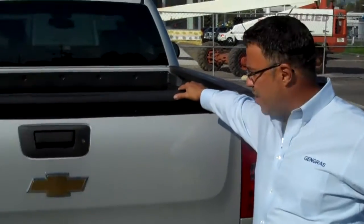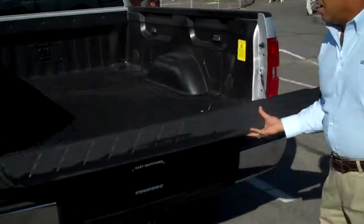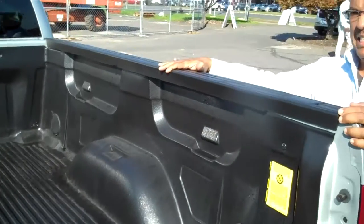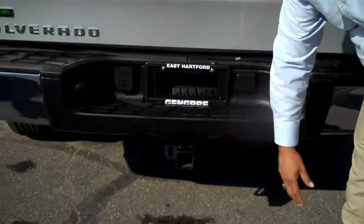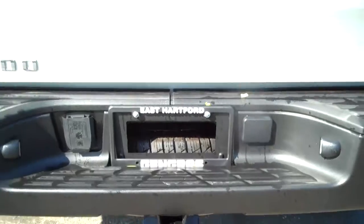I'm Ray Soto, and I'm going to continue with the rear of the 1500 Silverado. This machine also has a locking tailgate. It comes with a bed liner and a five and a half foot bed. The vehicle also has a factory tow built into it which has a towing capability of 7,200 pounds.